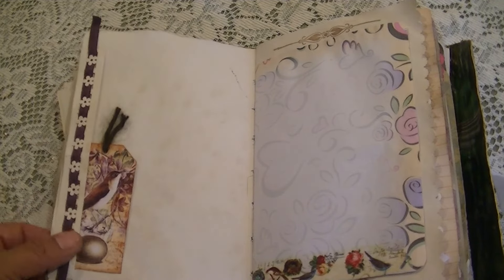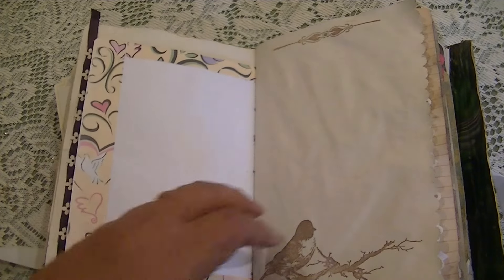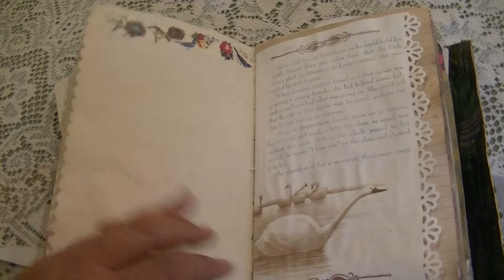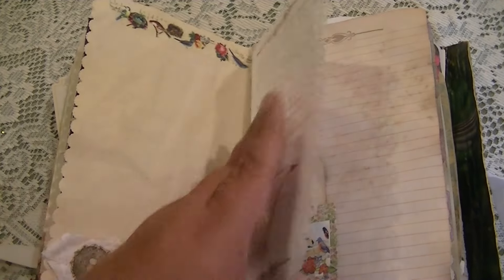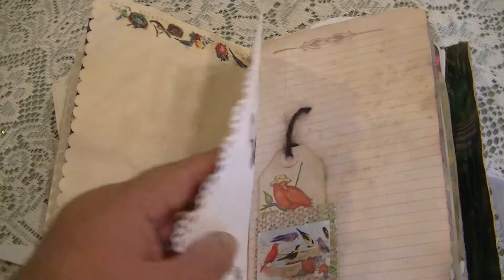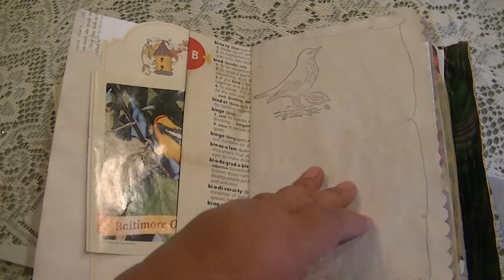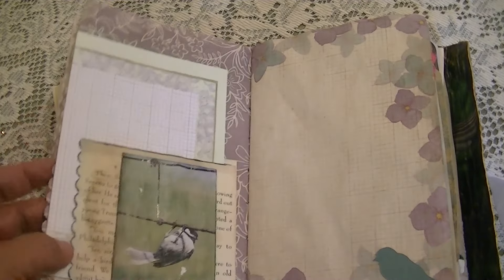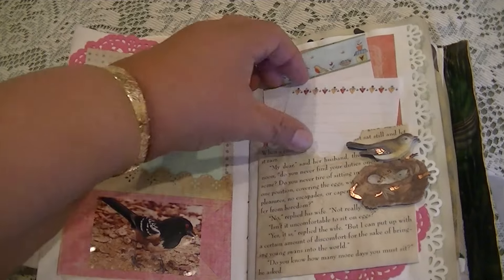One of my goals in my journals is to allow plenty of room for journaling as well as having it decorated. Another book page has been gessoed. Sometimes the pages are thick enough that you can also do some punching. I'm also trying to use more fibers, so I'm really making that an effort.